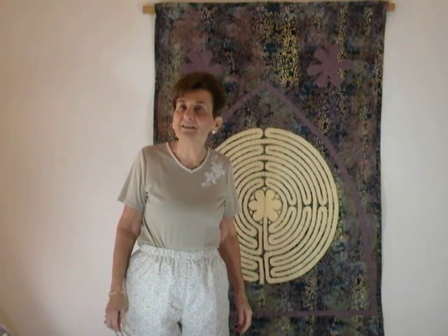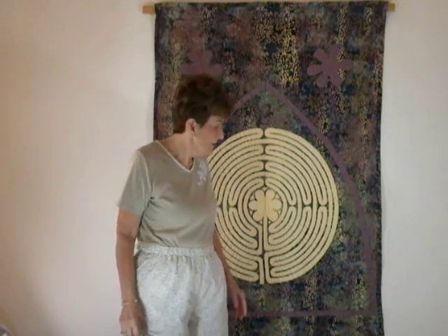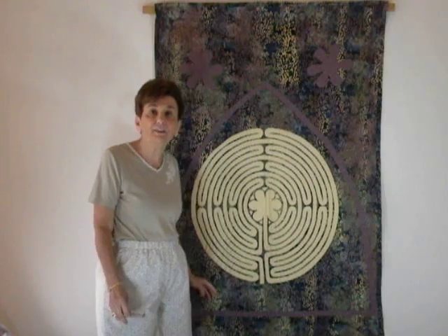Welcome back to Quilting Mathematics. This is segment 17 out of 22 in this series. Today we're looking at the Chartres Cathedral quilt.